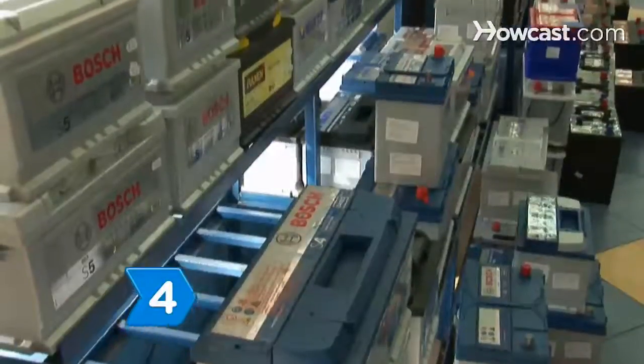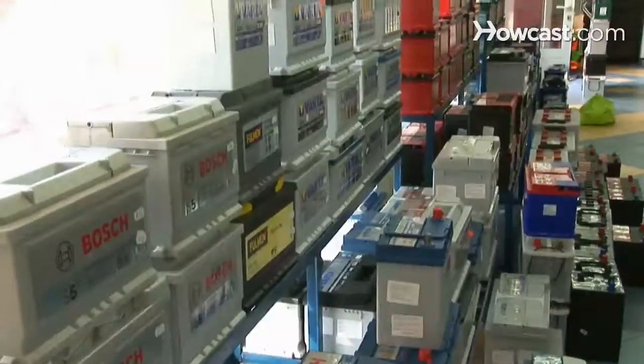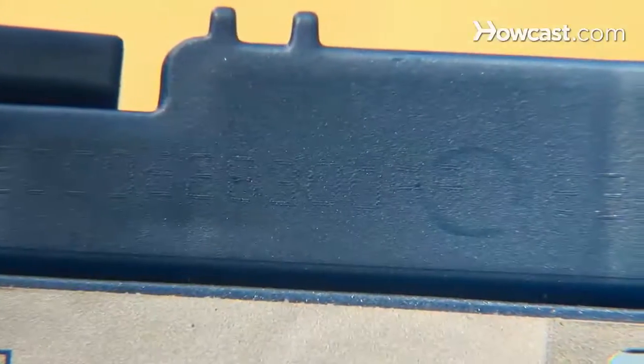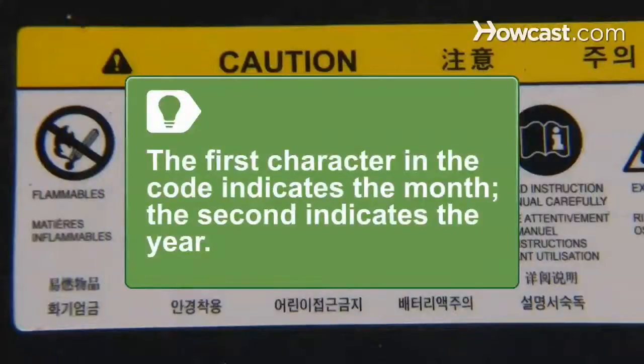Step 4: Buy a battery manufactured fewer than six months earlier than your purchase date. Batteries are stamped with a date code, and the manufacture date is usually indicated by the first two characters of the code. The first character indicates the month — A for January, B for February, through L for December. The second character indicates the year — 8 for 2008, 9 for 2009, 0 for 2010, etc.